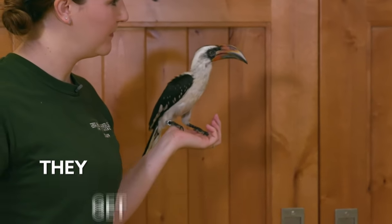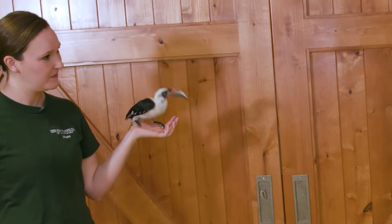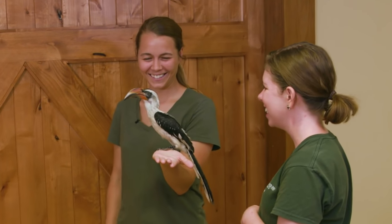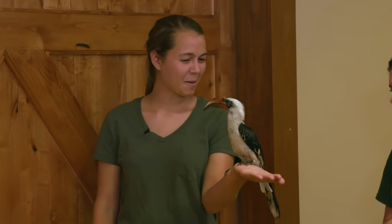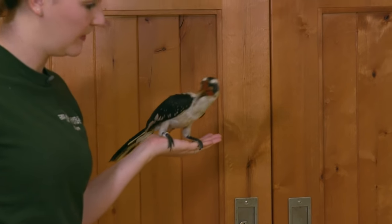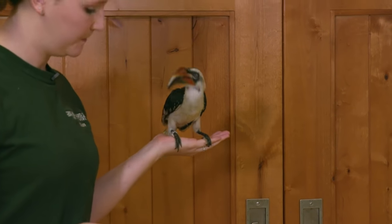And then you can say his name. Klaus, come on. Very good. So cool. They look like the bird Zazu from Lion King. That is also a hornbill. Oh, OK. There are many different hornbills throughout Africa and they just have different colorations.